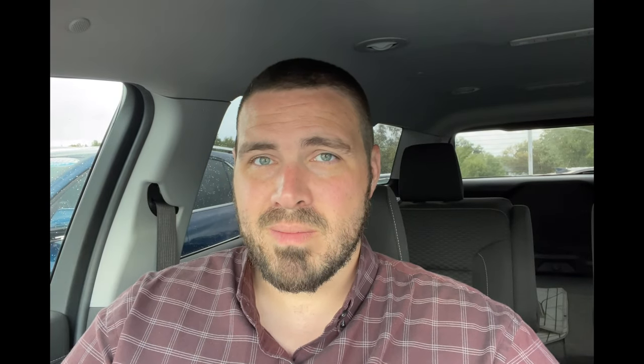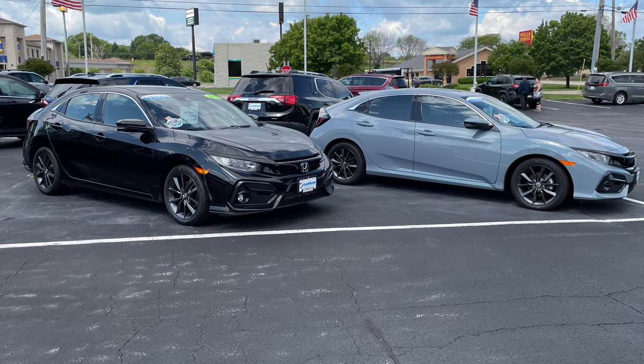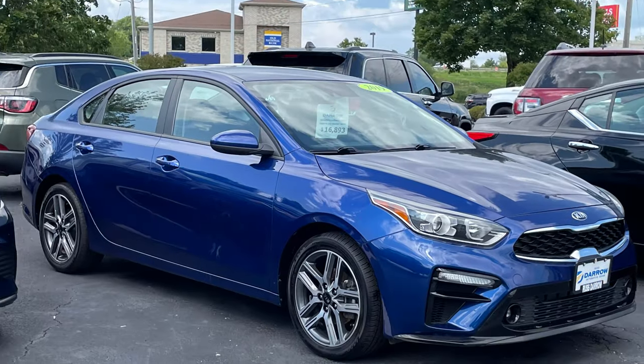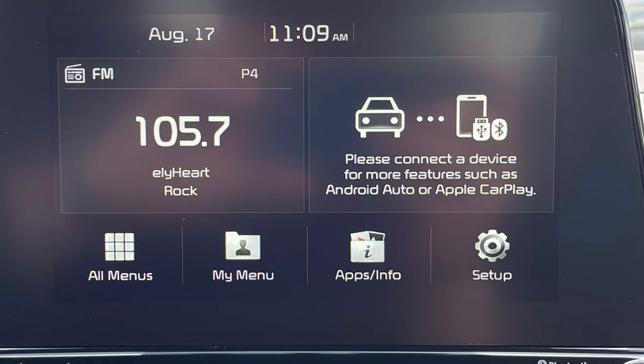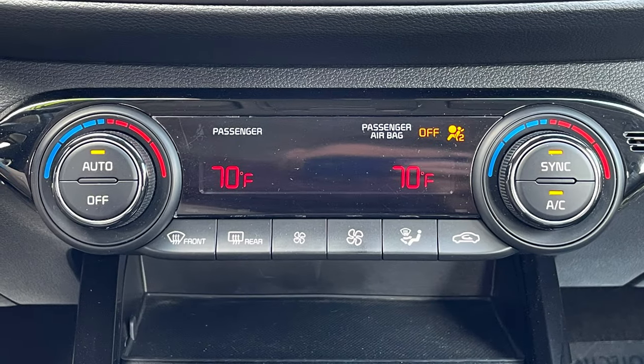And what about something for the recent college graduates? Soften the blow of student loans with an economical vehicle such as a late model Civic, Hyundai Elantra, or Kia Forte. Any of which are loaded with gobs of safety features and some pretty sweet tech, all while achieving combined MPG ratings in the mid-30s.